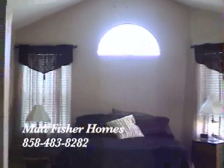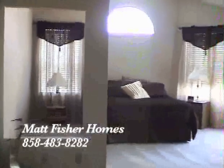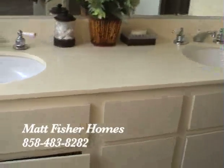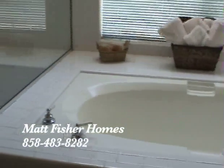And best of all is the huge master retreat that is sure to take your breath away. This very clean and elegant master bath has a large tub with a separate shower.